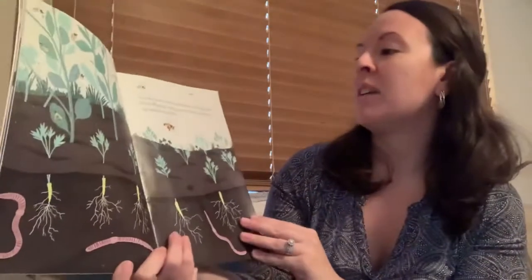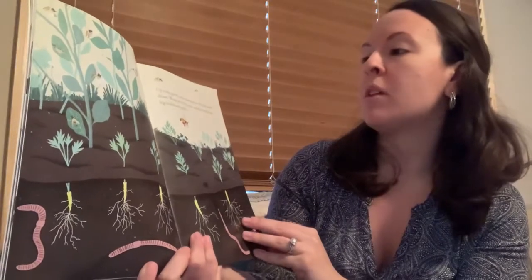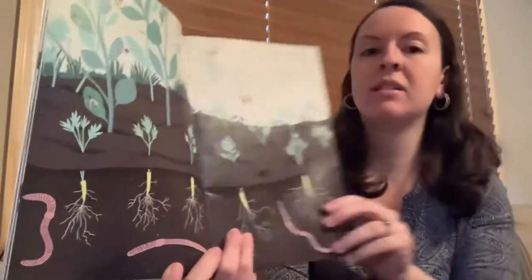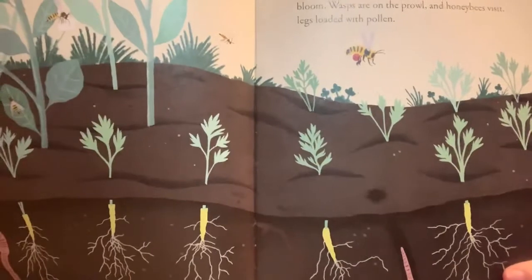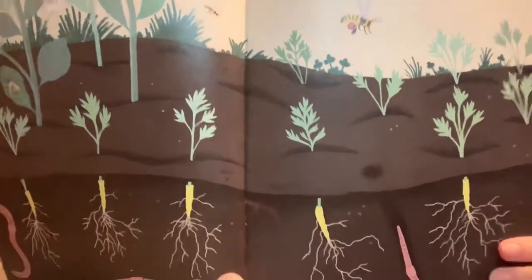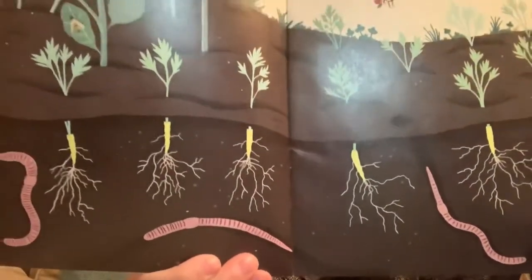Up in the garden carrot plants sprout. Pea blossoms bloom. Wasps are on the prowl and honey bees visit, legs loaded with pollen. So let's look at this picture — what do you see up in the garden? That's above the soil. And what do you see down in the dirt? That's below the soil.